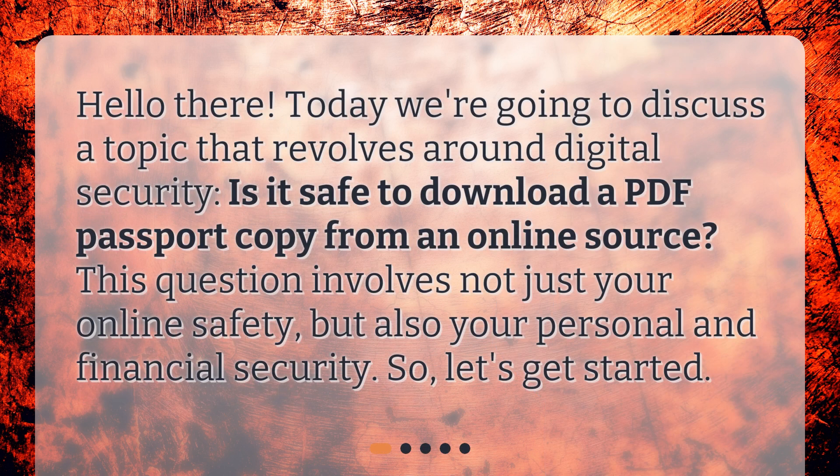Hello there! Today we're going to discuss a topic that revolves around digital security. Is it safe to download a PDF passport copy from an online source? This question involves not just your online safety, but also your personal and financial security. So, let's get started.